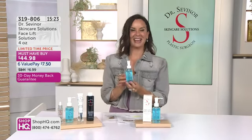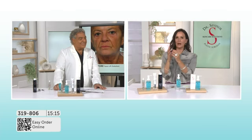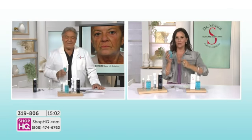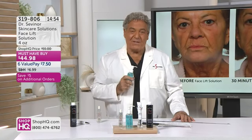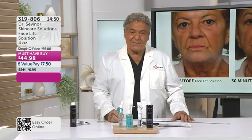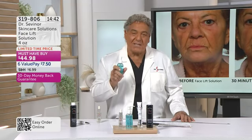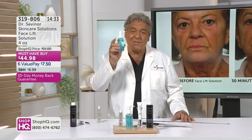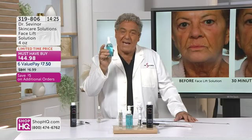Wow — as many as you like. Item 319-806 is how you order. Doctor, you give us such a great education — Harvard-trained, years and years in the business. What makes yours so elite compared to anybody else trying to do the same thing? I'll tell you why. Have you been using skincare products with great ingredients, supposedly? Have you been spending a lot of money for those products? Have you seen results — or are you waiting months, sometimes years, to see results? With this product, when you get Facelift Solution home, you will see results in 30 minutes.